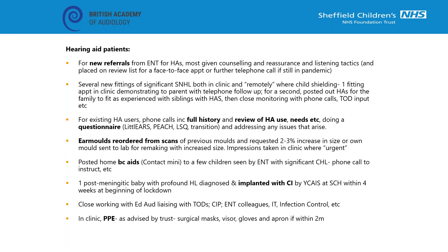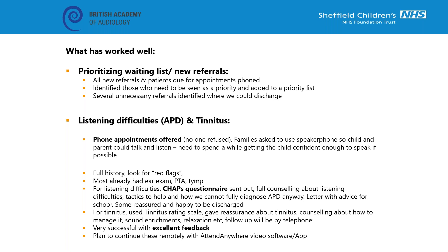Like many of you, we now scan all our impressions so it's been quite easy to request remakes for children, just requesting a two or three percent increase in size. For most of these, this has been good to eke out earmoulds a little bit longer, though a few children have had growth spurts and we have taken impressions recently in clinic where we decided it was urgent. For PPE, each trust has its own guidance - for ours it's surgical mask, full visor, gloves and apron if within two metres of the patient. We've also posted home a few bone conductor hearing aids.